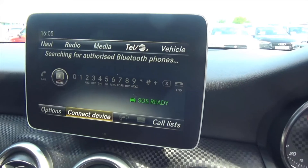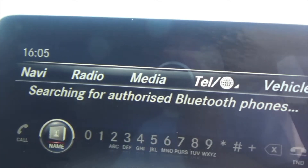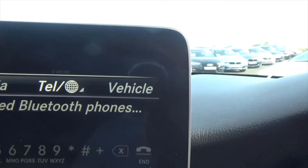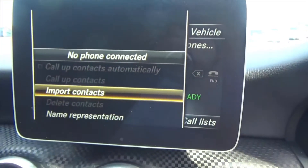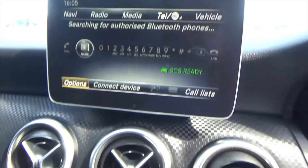Telephone — Bluetooth again. But this is a full command system, so the little wheel in the centre we can run through. If you've got internet access on your phone it will then go onto the car. A really great system in these.